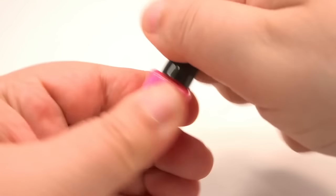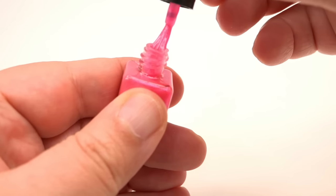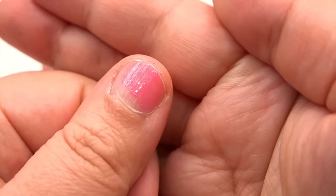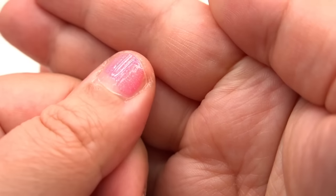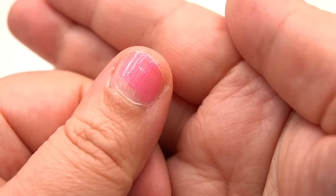And the moment many of you have been waiting for is the nail polish. Here we go — I did shake it. It is pretty transparent, although very glittery, so you would need maybe two or three more coats. And in case you're wondering, it doesn't smell like nail polish — there's no smell whatsoever.